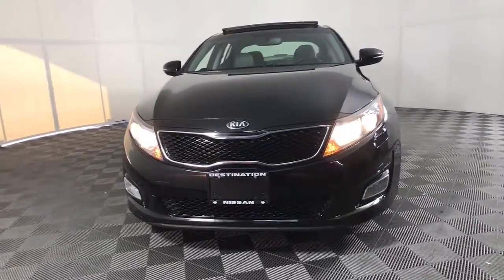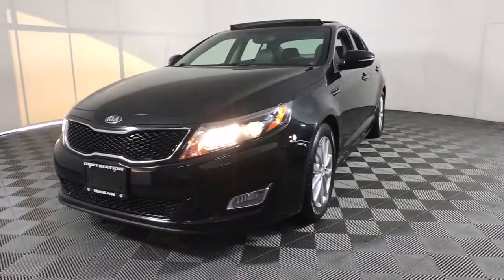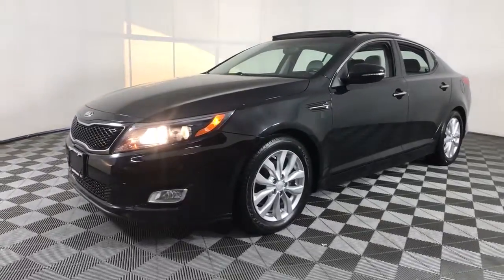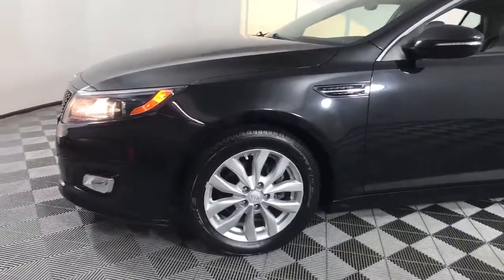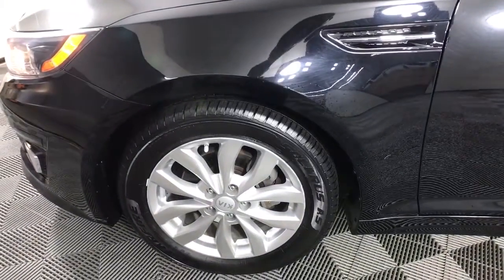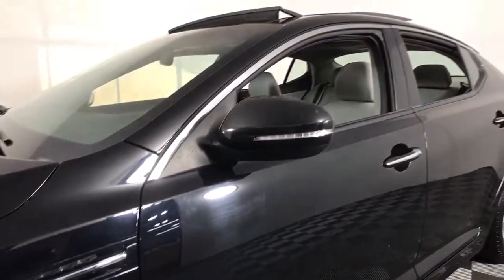You will love the features of this 2014 Kia Optima. With less than 40,000 miles on the odometer, this vehicle provides excellent value. Make relaxation the theme of your family road trips in this distinctively stylish Optima.